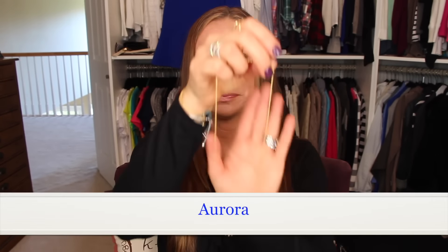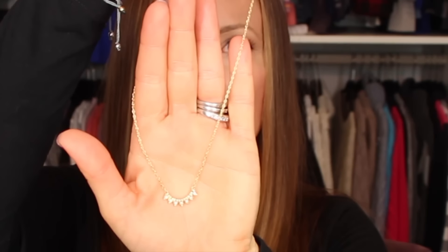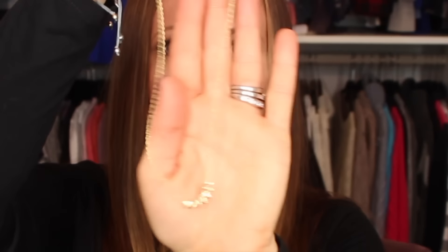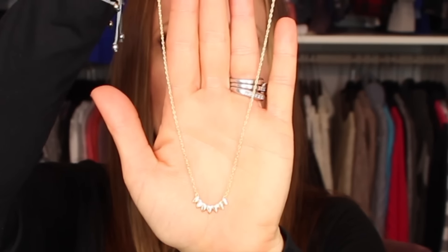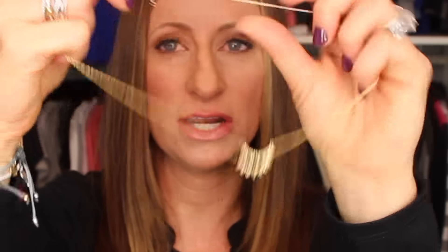Next is a necklace very similar to the Wishing Bracelet — it comes in yellow gold and silver and is called the Aurora. It is the simplest, prettiest layering piece. It has pavé crystals on one side and a solid finish on the other; you can reverse it. It also has three different sized links so you can wear it at three different lengths. Super inexpensive and beautiful — I believe it was $29.